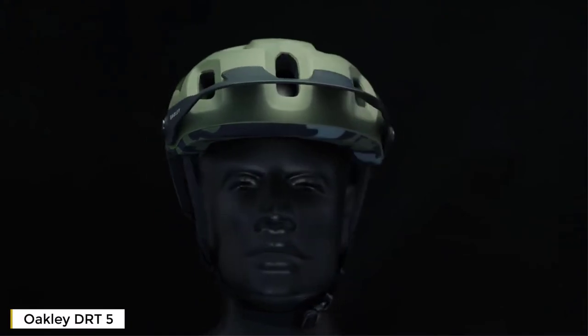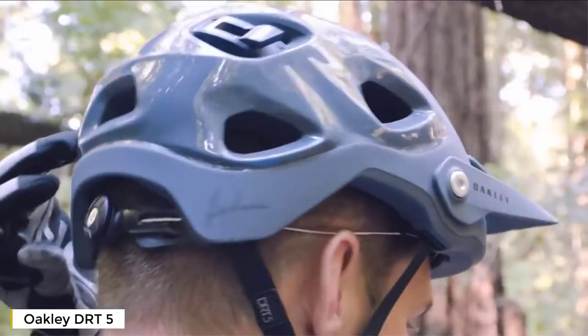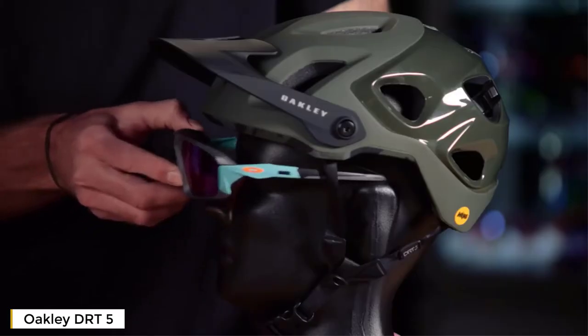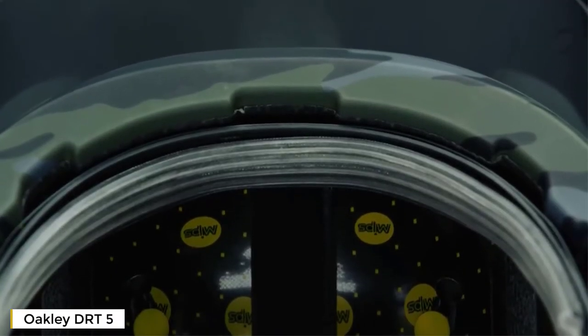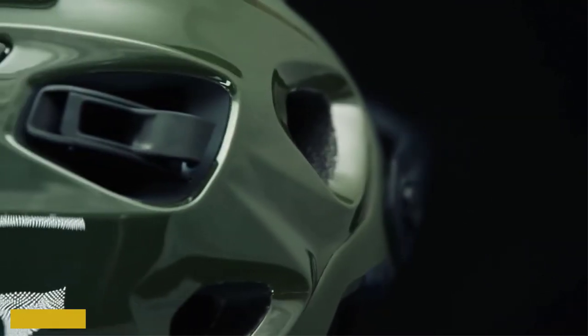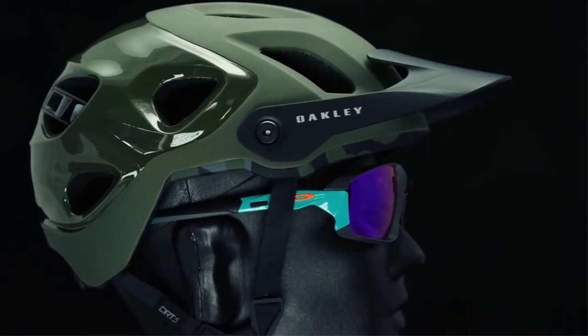The Dirt 5 helmet was designed and developed in collaboration with Greg Menard, who's been a long-time Oakley athlete and a downhill mountain bike world champion. We set out to solve eyewear integration, as well as eyewear storage, and sweat management inside the helmet. The design starts with increased coverage in the sides and in the rear compared to our traditional Aero series of cycling helmets. The design language is very clean in the front, and it gets a little busy as things move to the back.